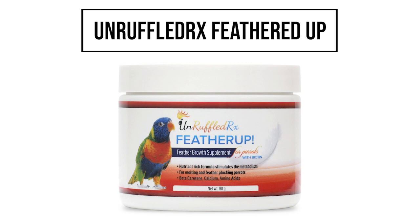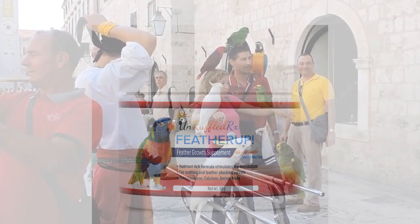Get UnruffledRx Feathered Up. This high-quality dietary supplement for feather regrowth is manufactured right here in the United States.